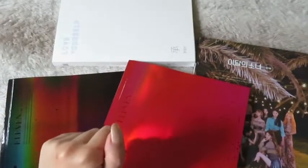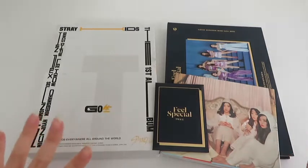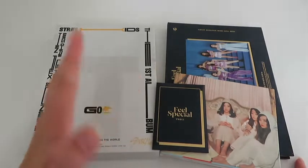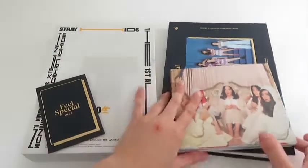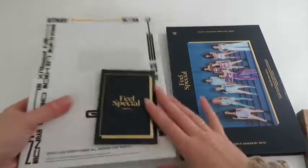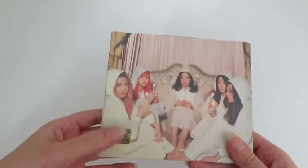That was all for the first clip — see you in the next one! Hello everyone and welcome back to the new clip of the collective haul. Today I have three albums I got from Vinted — they are second-hand and they all come with photocards. I'm going to show the Red Velvet one first — it's the Velvet album, and it's a first press, not the reprint.